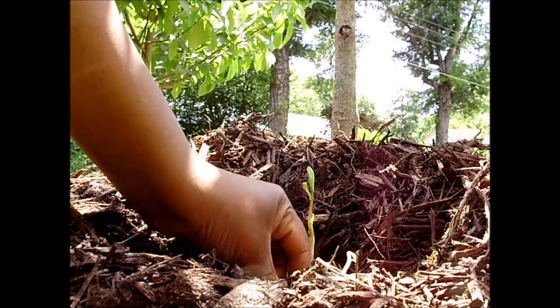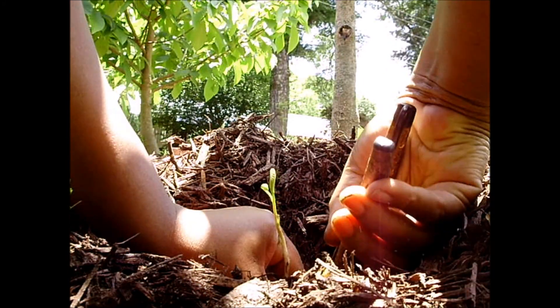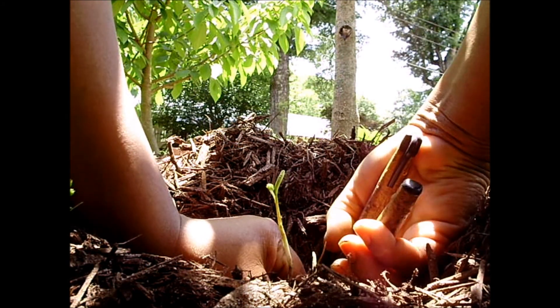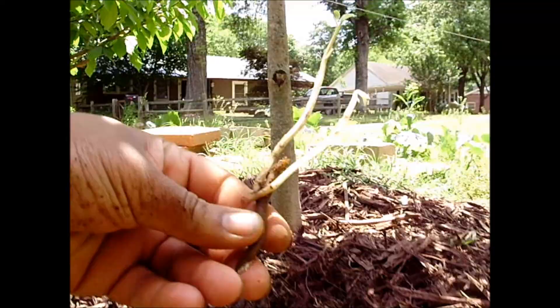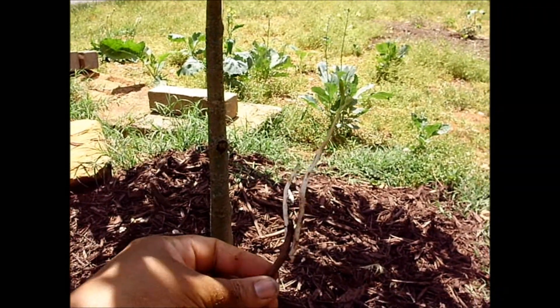So here goes. I have my pruning shears. I give thanks to the Lord for life, and I hate to take this life here, but I really don't need another pawpaw — not this type, anyway. So I'm going to get down in there. And I've cut it. This is my very first sucker.